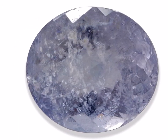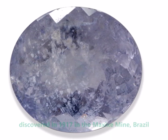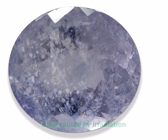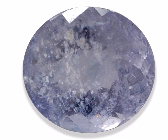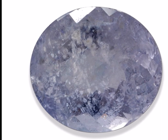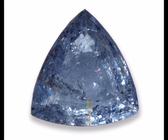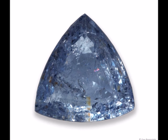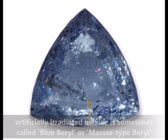Maxixe is the deep blue to violet variety of beryl resembling the color of sapphire. It was first discovered in 1917 in the Maxixe mine in Minas Gerais, Brazil. Its color is due to natural irradiation which creates a color center in its crystal structure. Unfortunately, its color is unstable and fades rapidly upon exposure to daylight or heat. Since the 1970s, deep blue Maxixe beryls that appear in the market are usually enhanced artificially by irradiation. However, their colors also tend to fade. These irradiated Maxixe beryls are also referred to by the trade as blue beryl or Maxixe-type beryl.